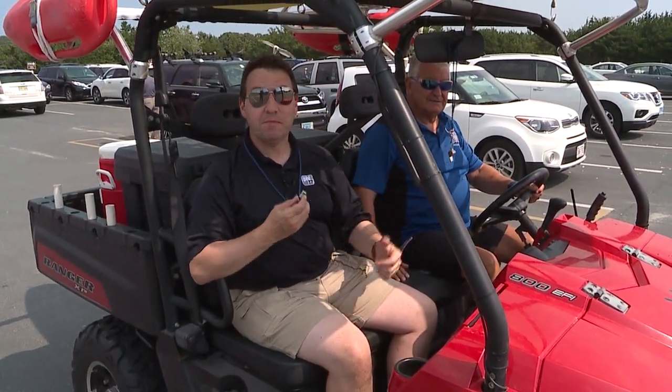Hey gang, Labor Day weekend is coming up. The beaches here at the shore are going to be packed, and as always, will be guarded by amazing lifeguards. We're going to find out what it takes to be a lifeguard.